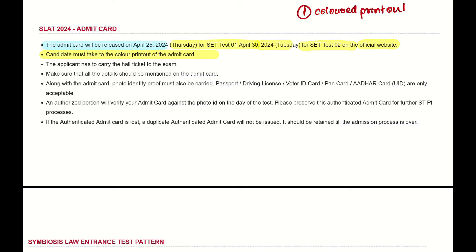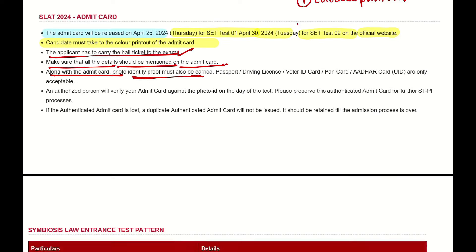The applicant has to carry the hall ticket to the exam. Make sure that all details should be mentioned on the Admit Card. Along with the Admit Card, you also have to carry the original Photo ID proof — such as a passport.